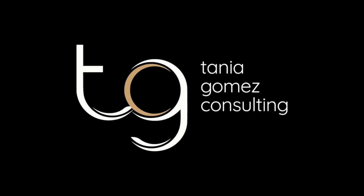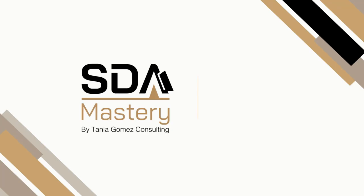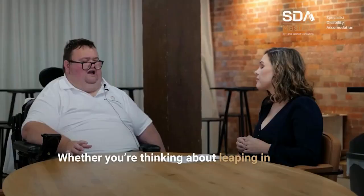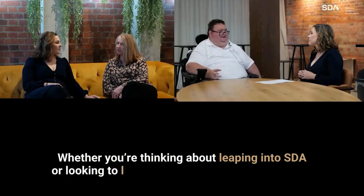Welcome to SDA Mastery, the podcast series hosted by Tanya Gomez Consulting. In each episode, we'll be sharing valuable insights and tips that can help you learn the intricacies of specialist disability accommodation. We will demystify the entire SDA process, give you direct access to experts in the field, and help you to discover what life is like as an SDA provider.